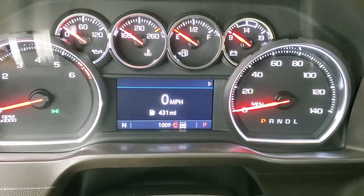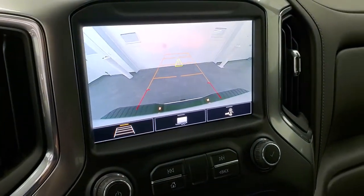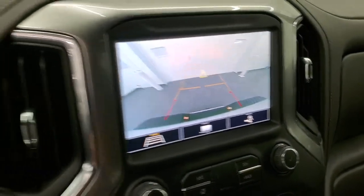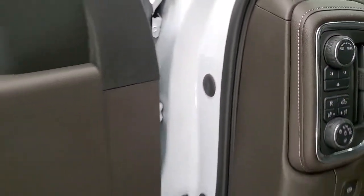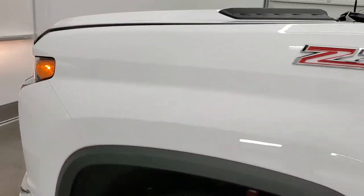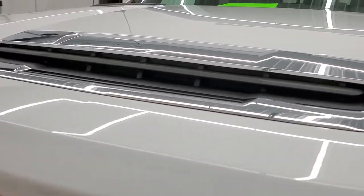Starts right up — no check engine lights or anything like that. There's your backup camera. They made them HD so they're nice and crystal clear on the Chevy. I would personally like to thank you for checking out the video today, and hopefully from this HD video you will have been able to tell just how clean this truck is all the way around inside and out.